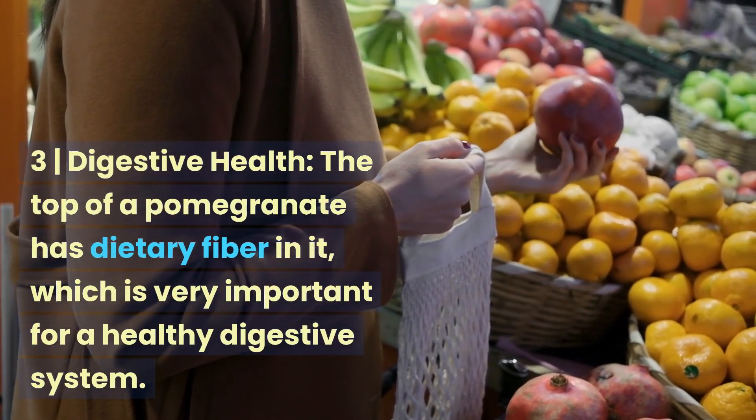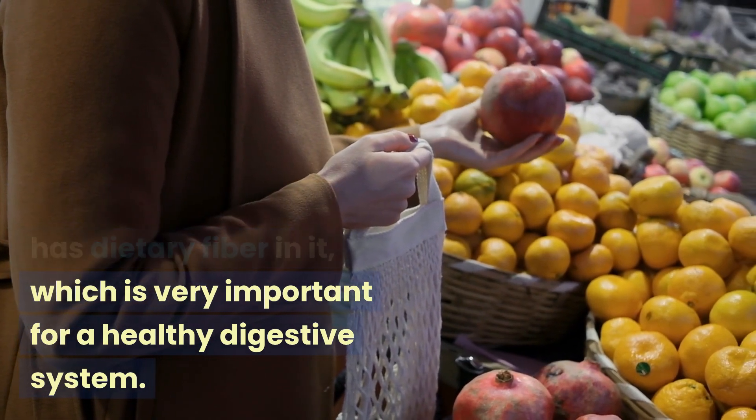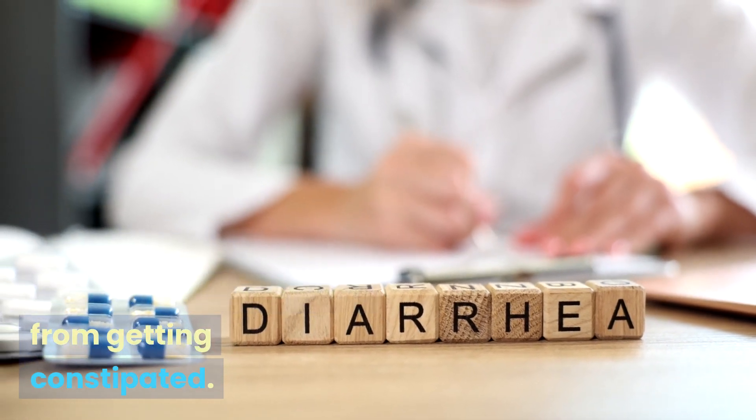3. Digestive Health. The peel of a pomegranate has dietary fiber in it, which is very important for a healthy digestive system. Adding it to your diet might help keep your bowels moving regularly and keep you from getting constipated.